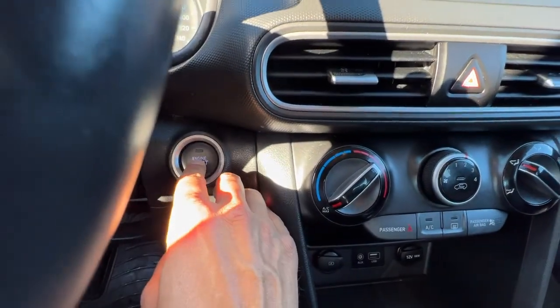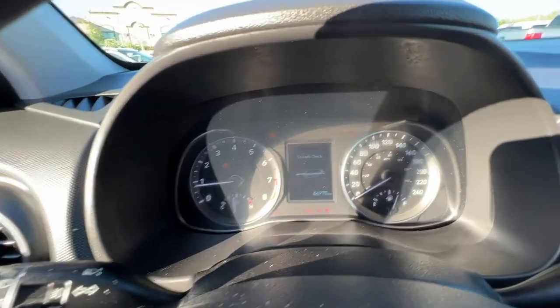This is a push button start — you just want to put your foot on the brake, press the button, and it will start right up.